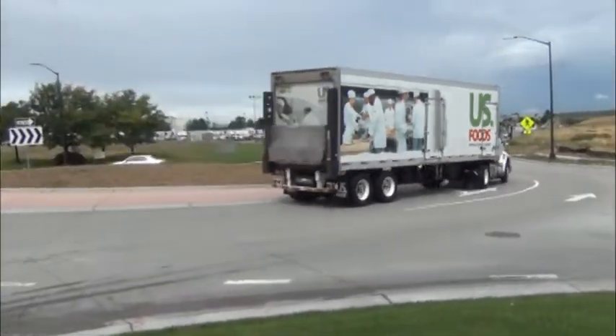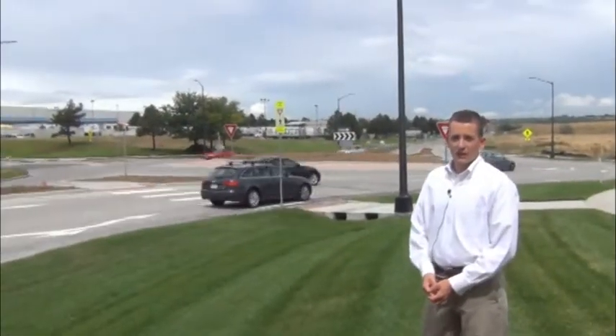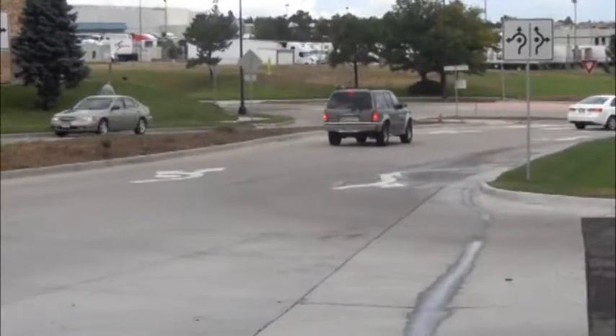We have semis right there that needed to be able to go through, so it seems like the design of this particular roundabout has squelched a lot of that skepticism and people are becoming believers in it, including me. One of the benefits of installing a roundabout in this area is improved crossings for pedestrians.